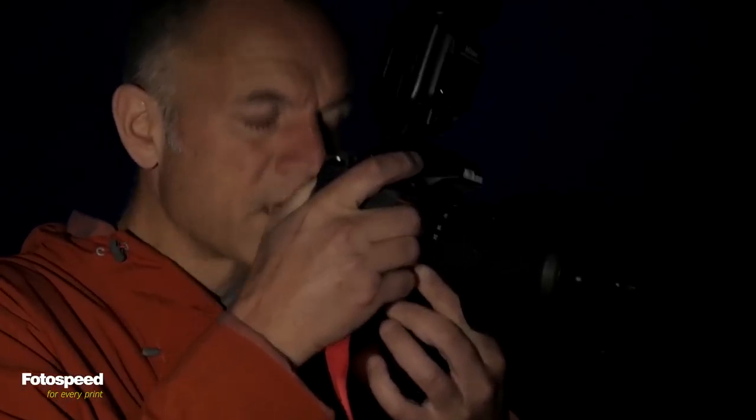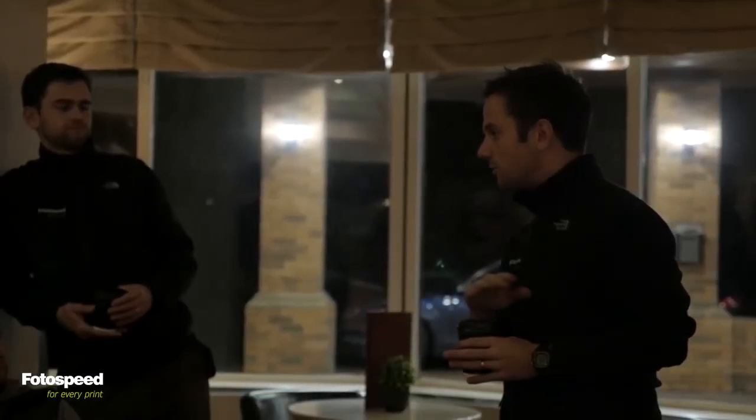Today we're out with photographers Doug Chinnery and Paul Sanders, Ben Brain from Digital Camera Magazine, Sam Gregory from TOGcast, and Sam Hertz behind the camera making a video of all of this, and then myself from Photospeed and Vince as well.